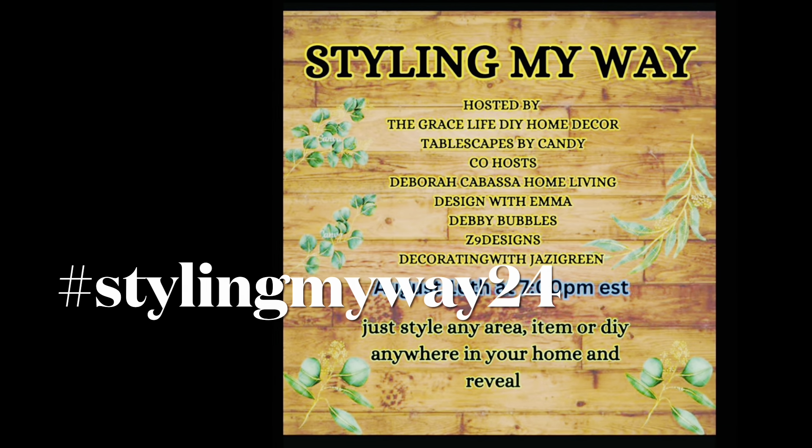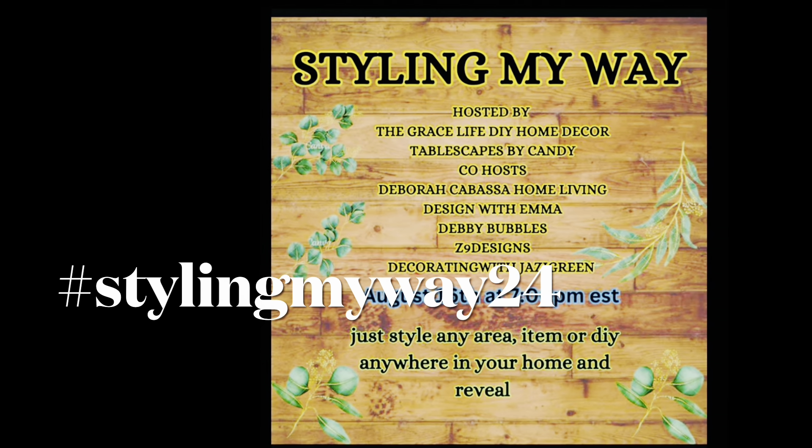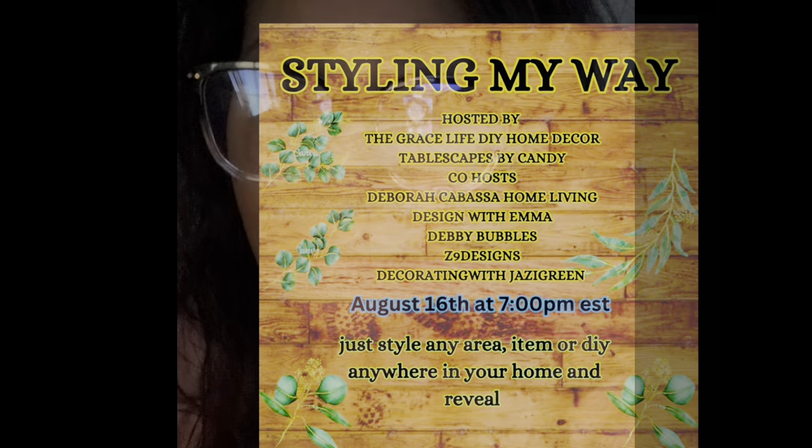Welcome to the Styling My Way Open Collaboration. Hi guys, it's me, Debbie Bubbles.